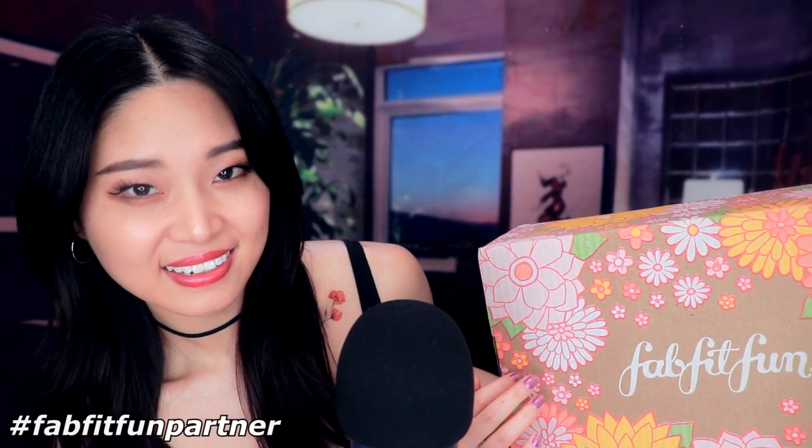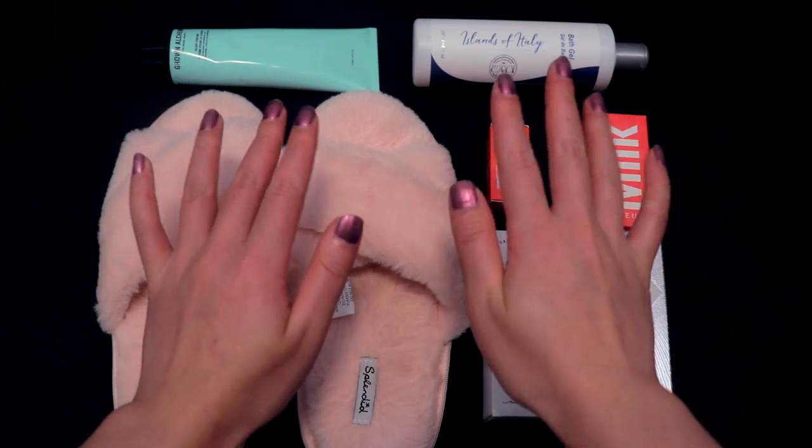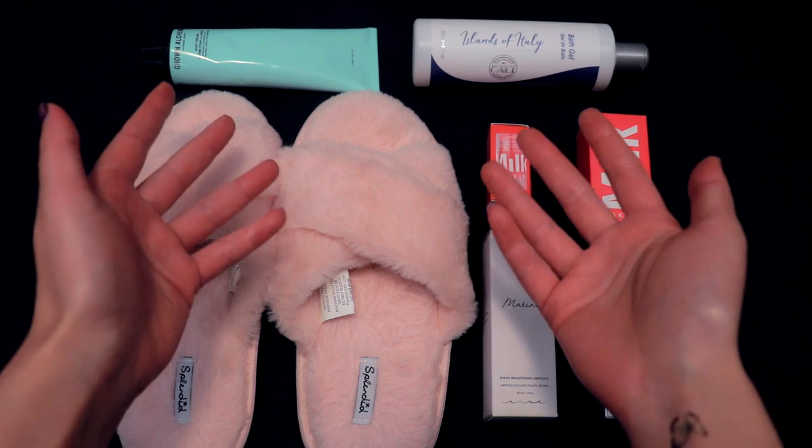Before we start, I want to thank FabFitFun for sponsoring this video. Let me show you all the products you can get in this box. Each box comes with fashion, beauty, fitness, and lifestyle products.